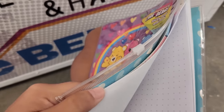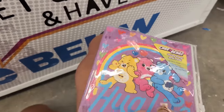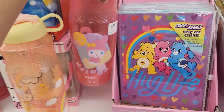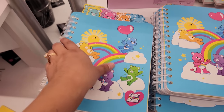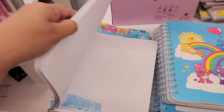Here's a Care Bear notebook — way too cute. And Care Bear cups, very adorable. My Melody one — oh my gosh, super cute. I wish they had a Pom Pom Purin one. I love how colorful this notebook is. It reminds me of the notebooks they sell at Box Lunch and Hot Topic.